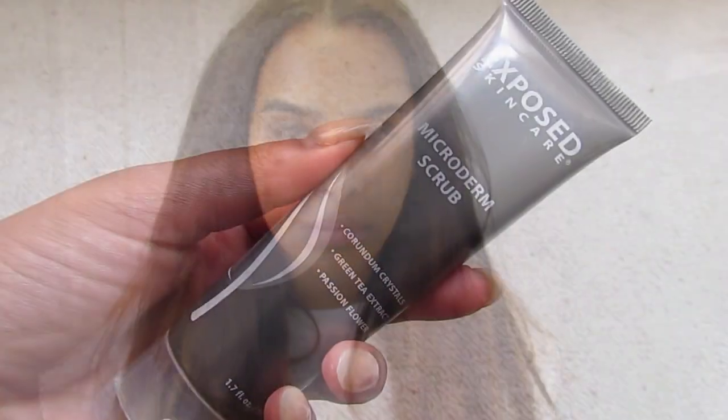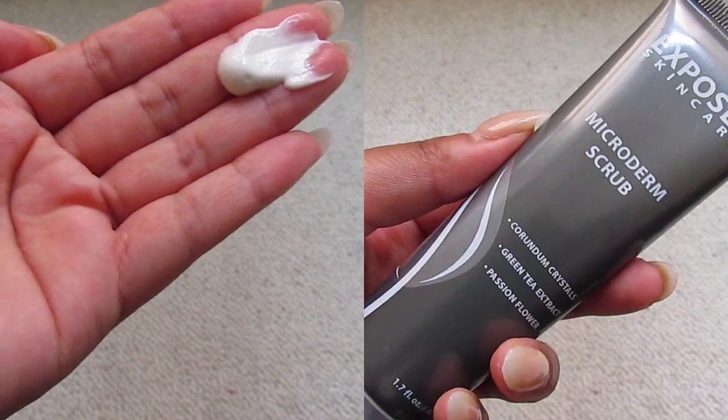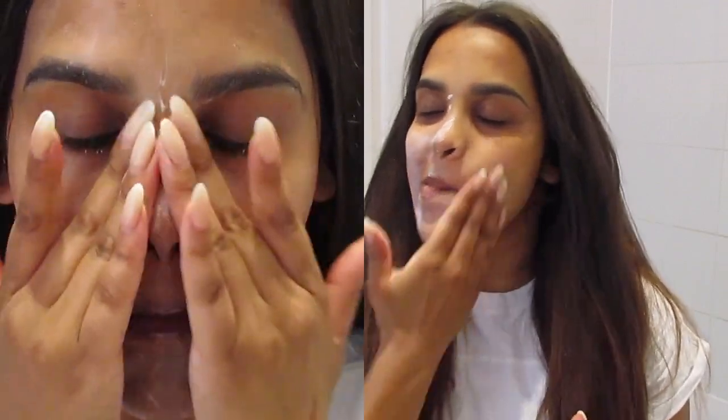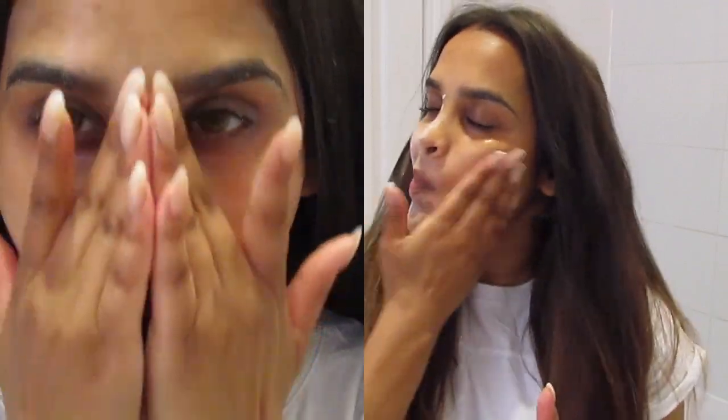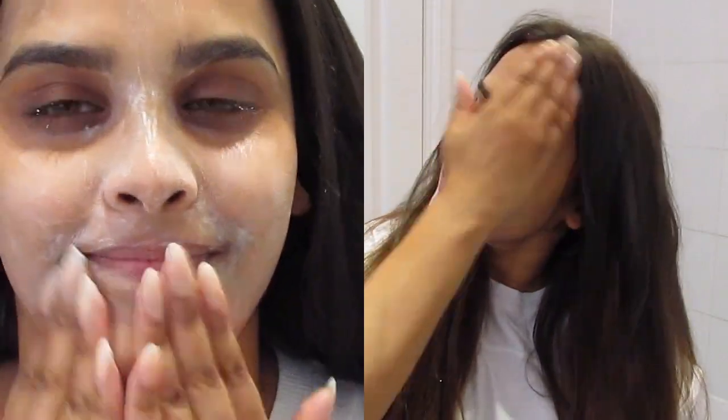First of all, once a week I use Exposed Skincare Microderm Scrub. This helps to exfoliate my skin, it unclogs all my pores and leaves my skin really smooth. I'm loving the Microderm Scrub because it really leaves your skin really smooth, and you must be exfoliating your skin at least once or twice a week.